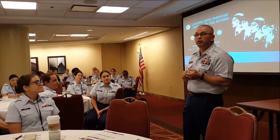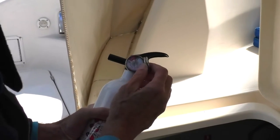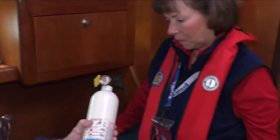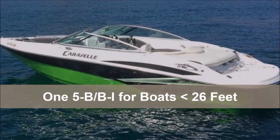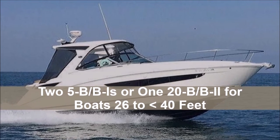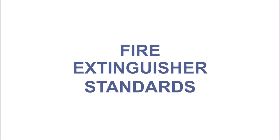The Coast Guard's primary concern is ensuring the boating public is safe while underway. Always carry the correct number of U.S. Coast Guard-approved fire extinguishers on board, unexpired, readily accessible, and in good and serviceable condition. For information on carriage requirements, new classifications and labeling of portable fire extinguishers, and how to use fire extinguishers, please view America's Boating Channel's fire extinguisher standards.